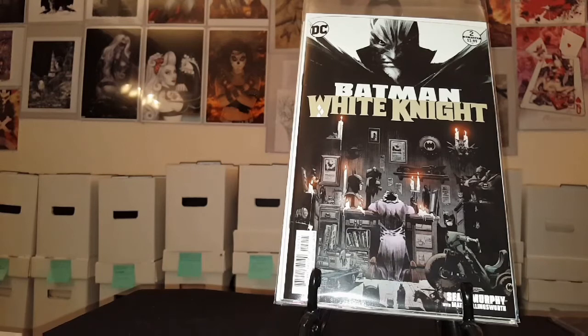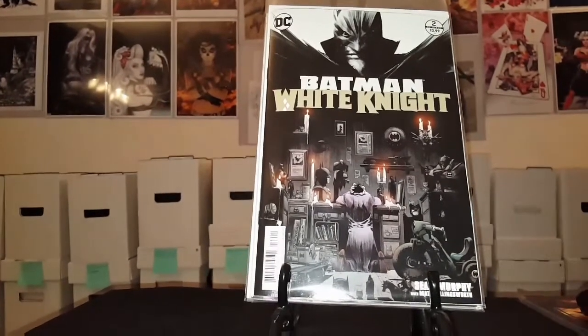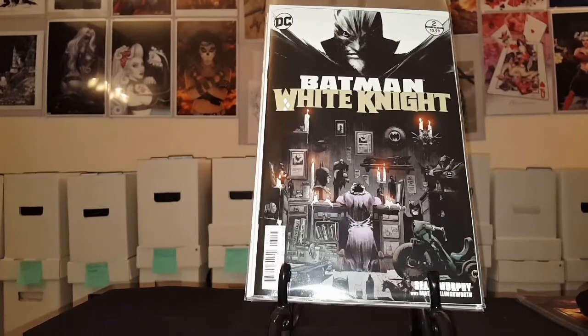All right guys, it's The Junkie. It's my weekly haul — I believe number 12. Light week this week, so it's always nice to have a light week. Anyways guys, it's Junkie and I'm out. Peace.